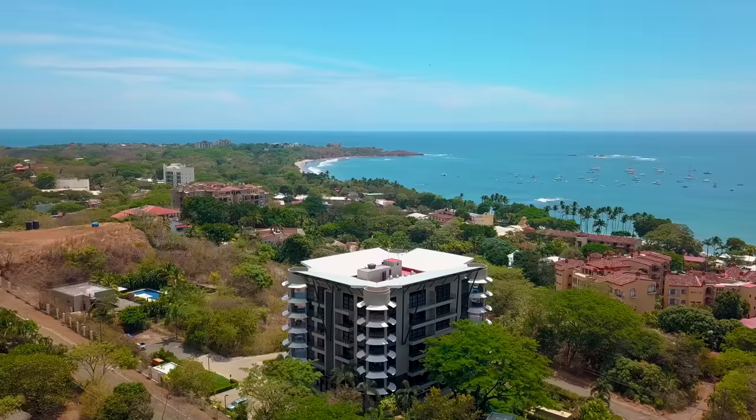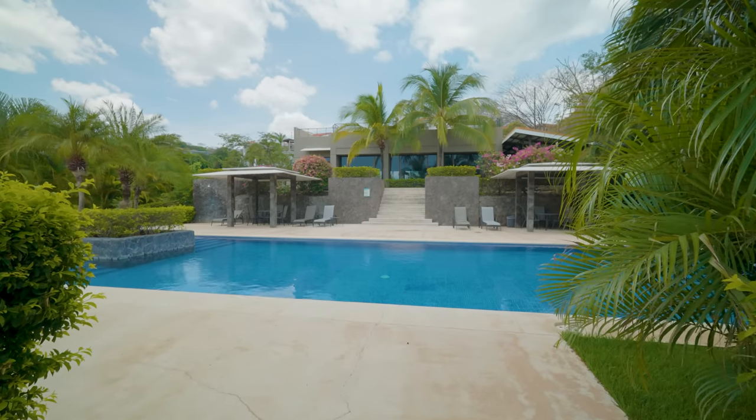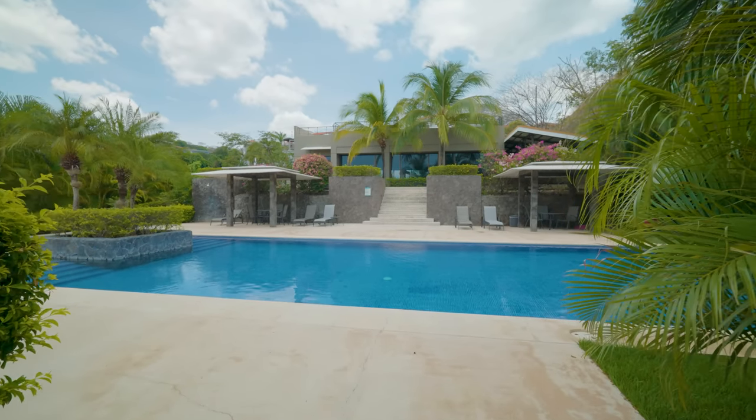If you'd like to know more about La Perla 133 in beautiful Playa Tamarindo, please don't hesitate to send me a message via WhatsApp or via FaceTime. My phone number is 011-506-883-52977, or just write me directly at larry@cbpacificrealty.com. Thanks, I look forward to hearing from you.